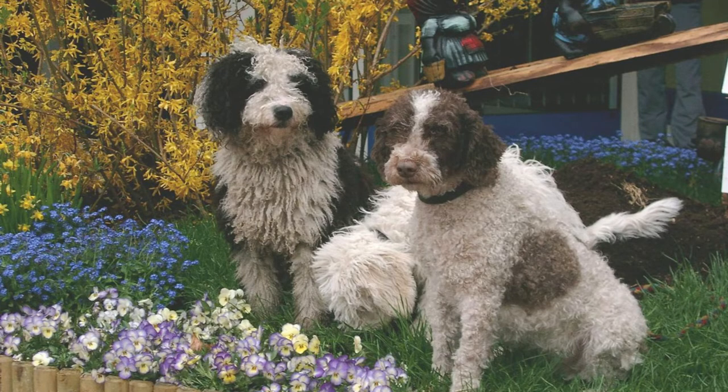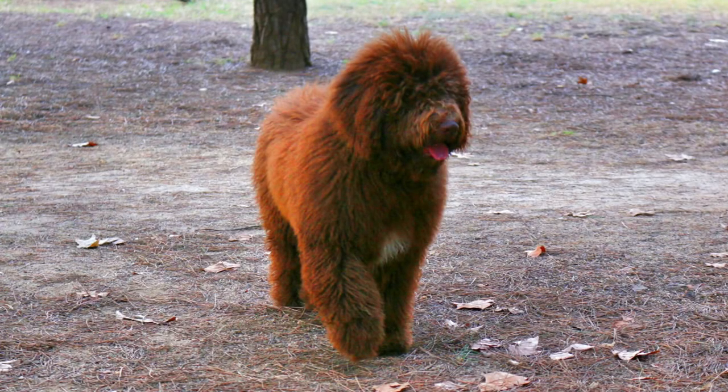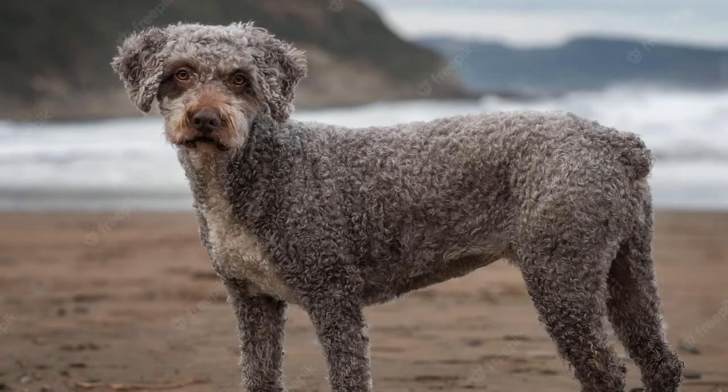The Spanish Water Dog breed is a medium-sized dog, bred as a sheepdog and guard dog. It is also used sometimes as a gundog and is skilled at retrieval from water. This loyal, affectionate and intelligent breed usually acts like a self-appointed guardian of their house.